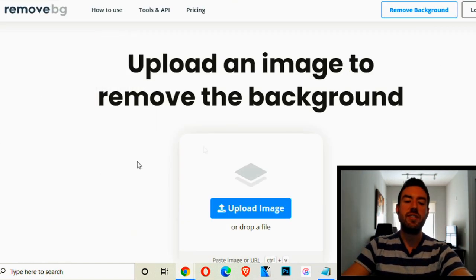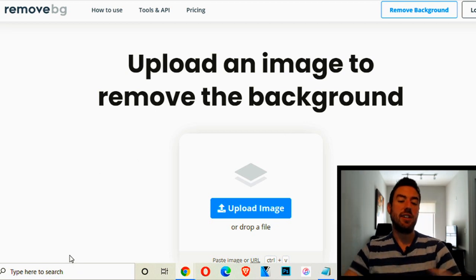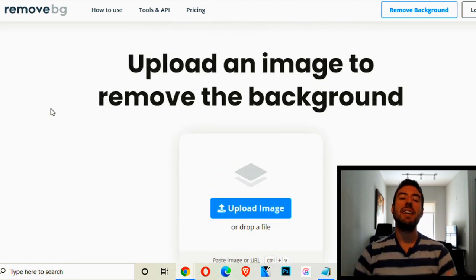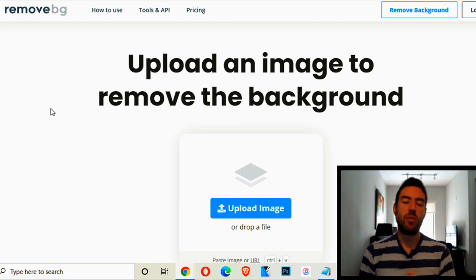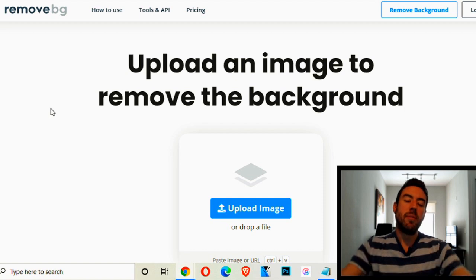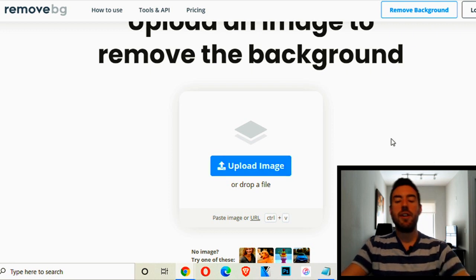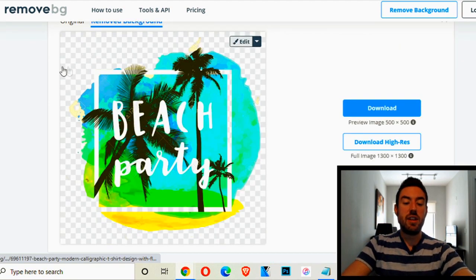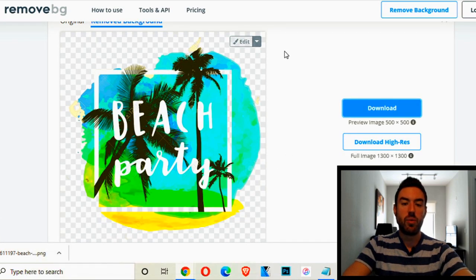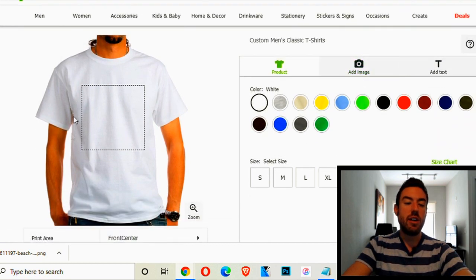What you want to do instead is use a site called remove.bg. When you head to that site, you can upload any image and it removes the background — the white or black background around your logo. Click 'upload image' or drag and drop it there, and it will automatically remove it. It finished removing the background, and you just click download to save it to your computer.